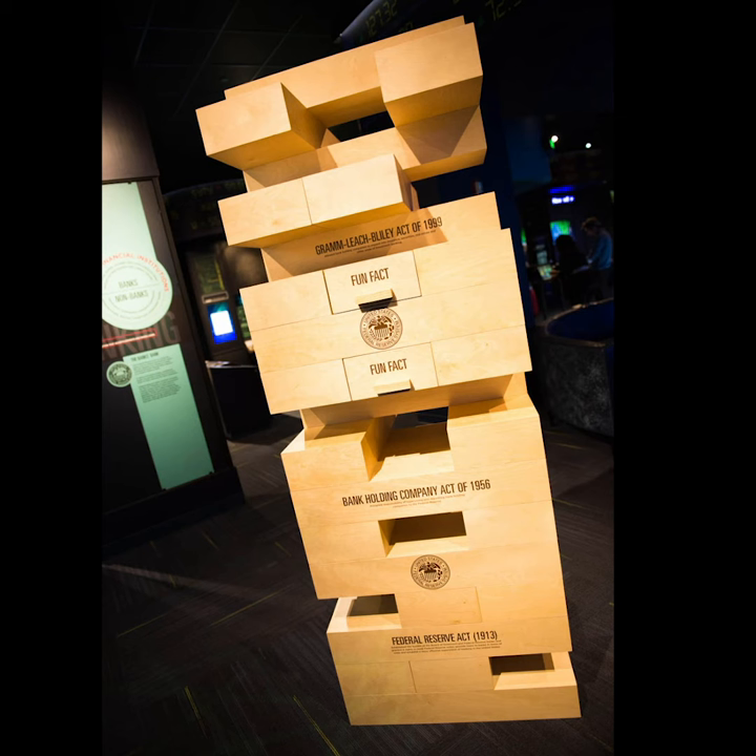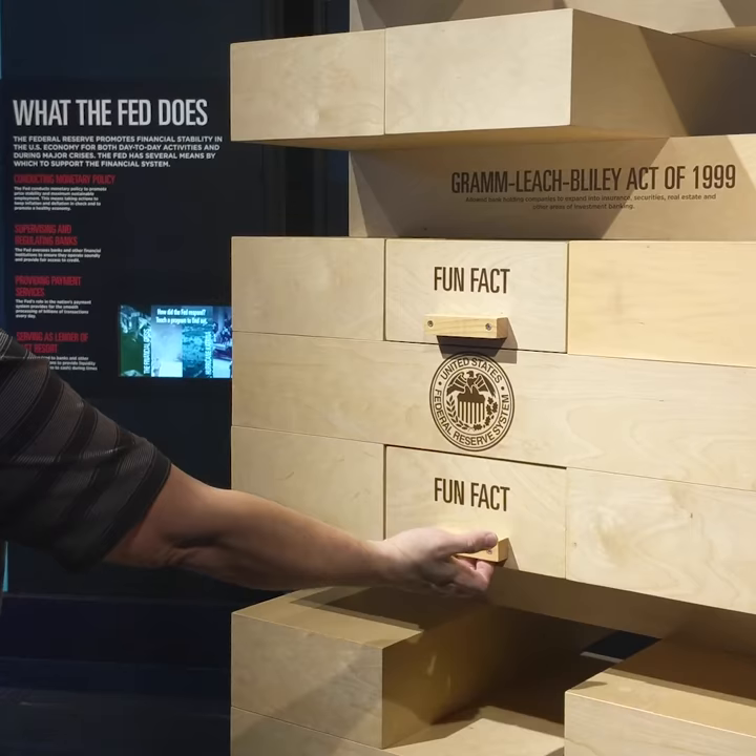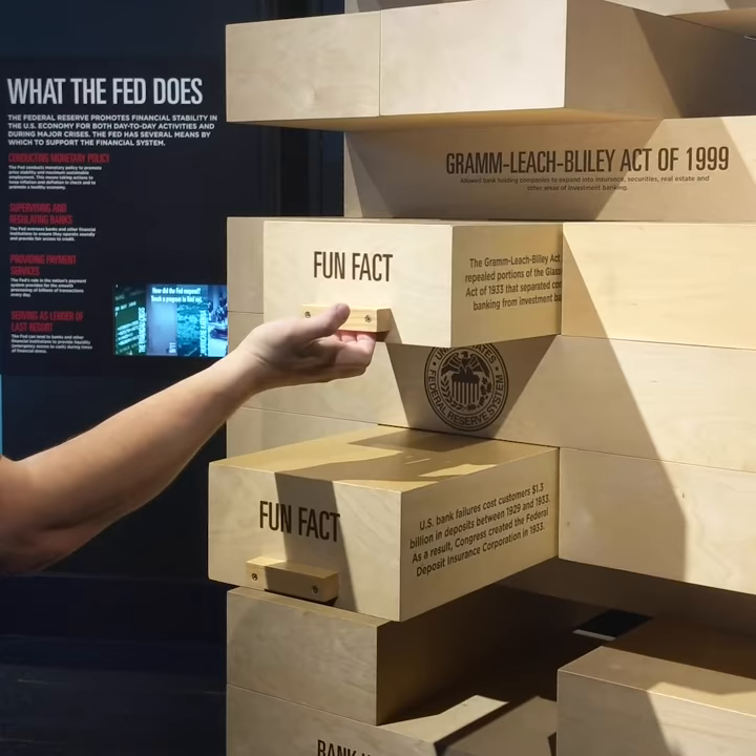As represented here, the laws often build on one another and interconnect, creating a complex and multi-faceted banking system. The best part of this fun exhibit is the hidden drawers that open up to reveal more facts and information about these laws.